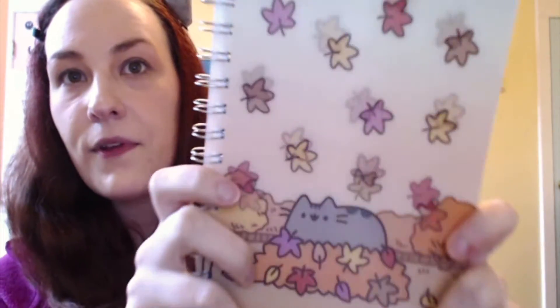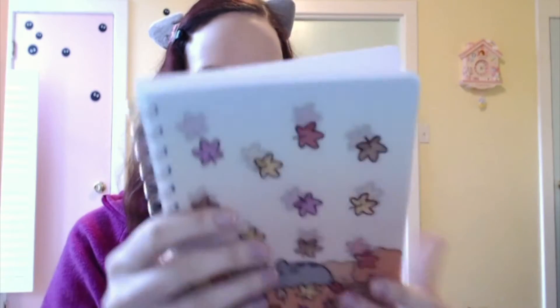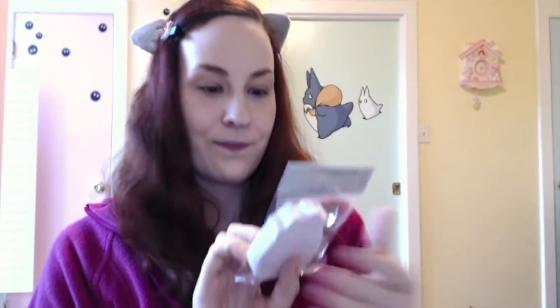The next thing is this amazing Pusheen planner, or it's a little notebook. It's really, really cute and it's holographic — the little leaves fall. It's so cute. And these are all Pusheen Box exclusives, so you can't get them anywhere else. The next thing is Pusheen sticky notes — you get a bunch of little, like a booklet of Pusheen sticky notes. It's so cute.